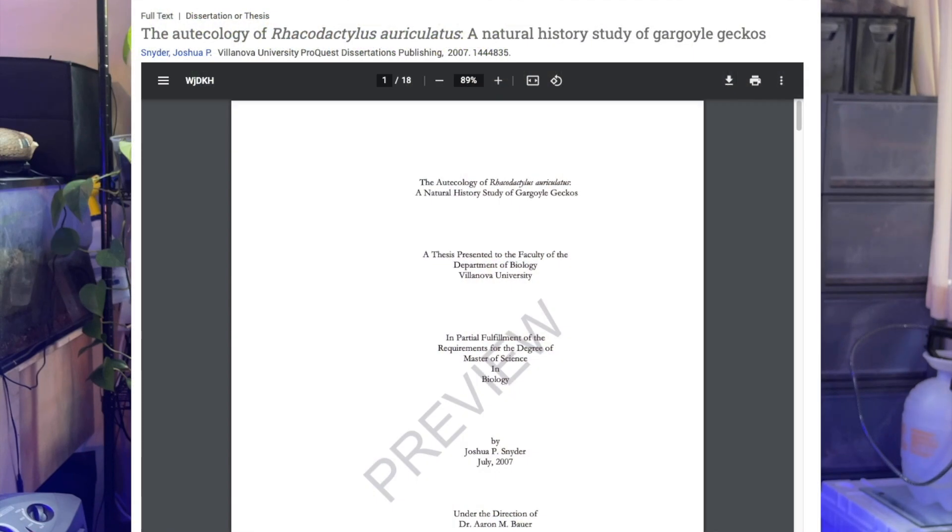The best article I was able to dig up on gargoyle geckos and their habitat is titled 'The Autecology of Rhacodactylus auriculatus: A Natural History Study of Gargoyle Geckos' by Joshua P. Snyder. This was published in 2007, and I think the information used in here is still pretty pertinent and can be used.